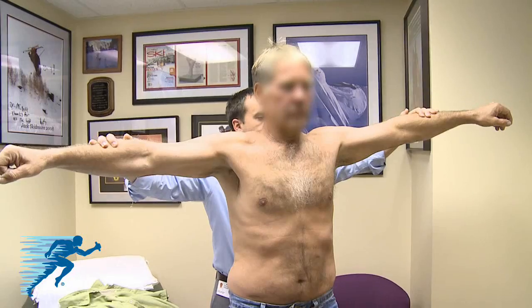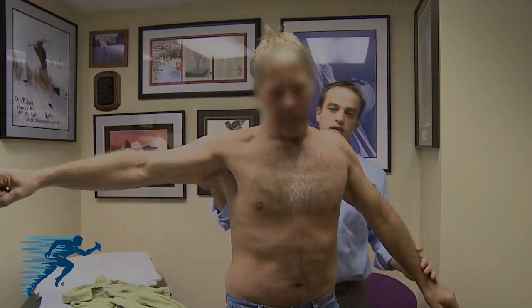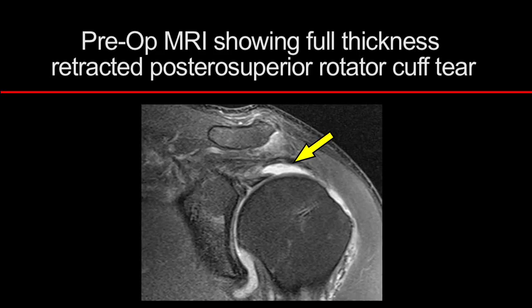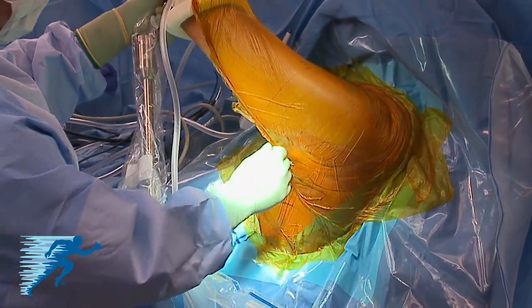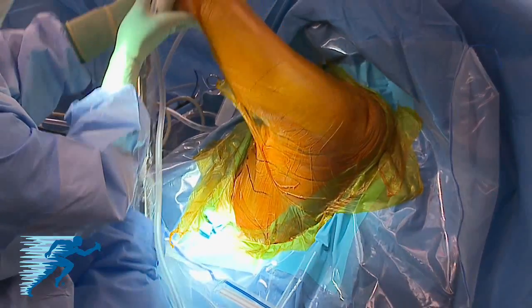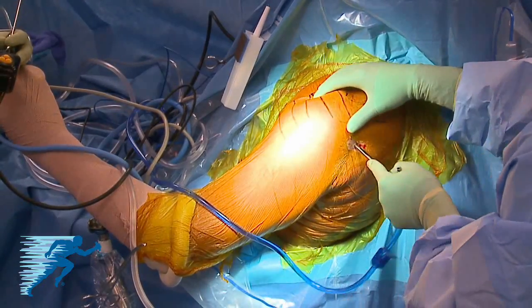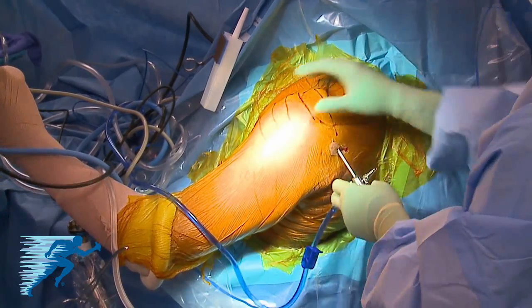Abduction strength is quite weak, confirming his primary complaint. The patient is positioned in the modified beach chair position using a pneumatic shoulder positioning system. A range of motion is performed to confirm access to the latissimus dorsi harvest site. A standard preparation and draping is performed and the arm is covered using an occlusive dressing.